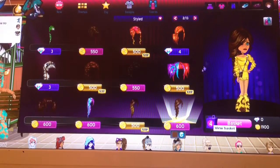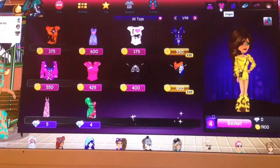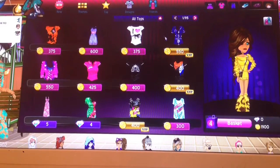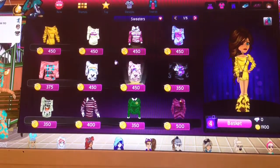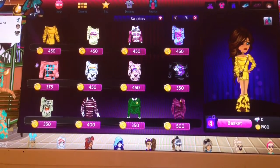So I went to sweaters, and I chose the Bon Voyage one, and I made it all yellow.